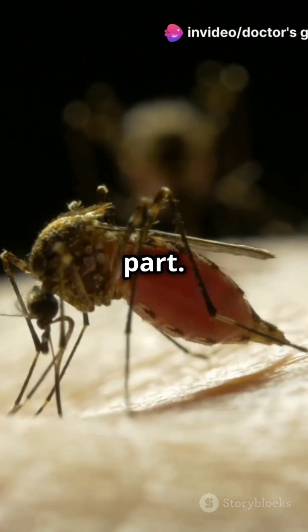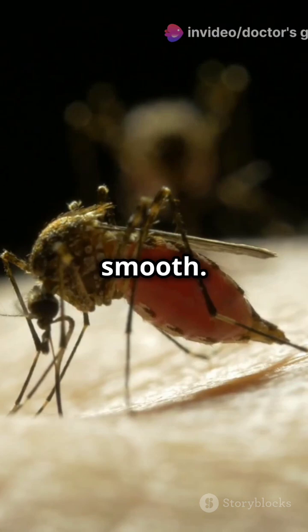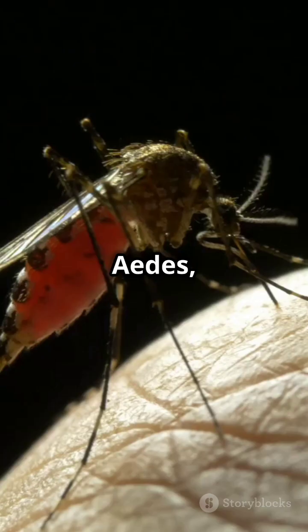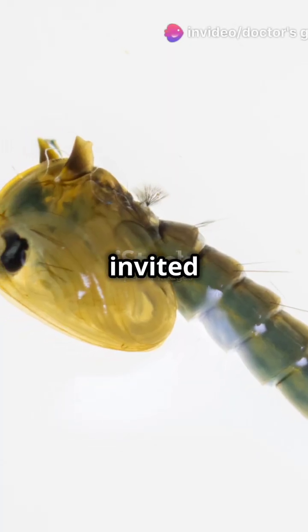Now, the blood-sucking part. Mosquitoes inject saliva to keep your blood from clotting, making their meal nice and smooth. Talk about dinner etiquette. There are many species like Aedes, Culex, and Anopheles, each with their own quirks, but none of them are invited to the BBQ.